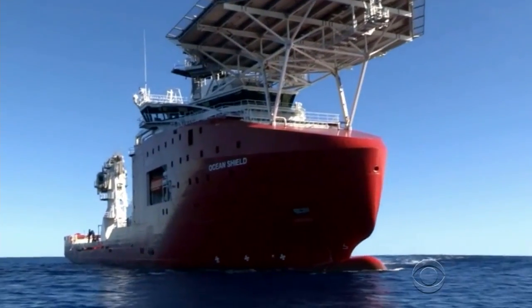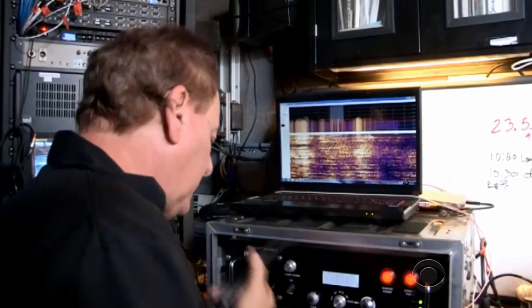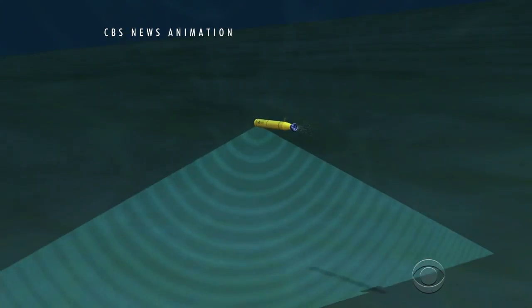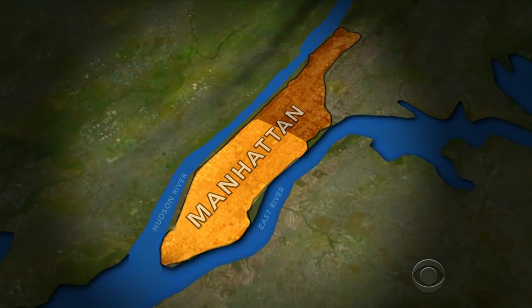When it returns to the ship, the Ocean Shield, investigators will spend four hours downloading and analyzing the data it collected. On its first mission, the Bluefin-21 is surveying 16 square miles, an area about two-thirds the size of Manhattan.